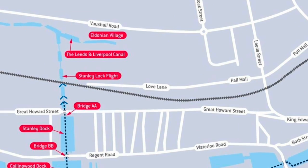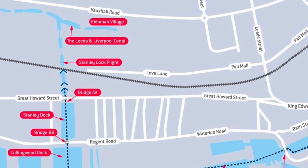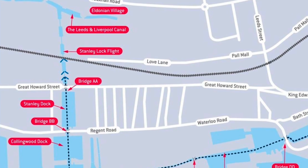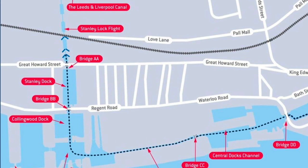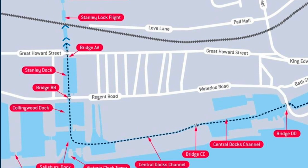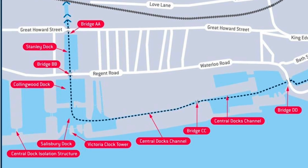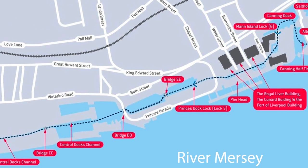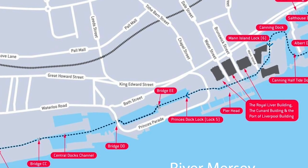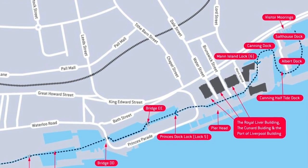The Liverpool Link starts just before the Eldonian Village in Liverpool, right at the end - or the beginning, whichever way you want to look at it - of the Leeds and Liverpool Canal. First we go down the Stanley Lock flight into Stanley Dock, then Collingwood Dock and Salisbury Dock. We turn left at the Victoria Clock Tower and down the central docks channel. Through Princes Dock Lock and Tunnel brings us past the iconic Royal Liver Building. Then we twist and turn through Cannon Dock into the amazing Albert Dock, and finally to our mooring at Salt House Dock.